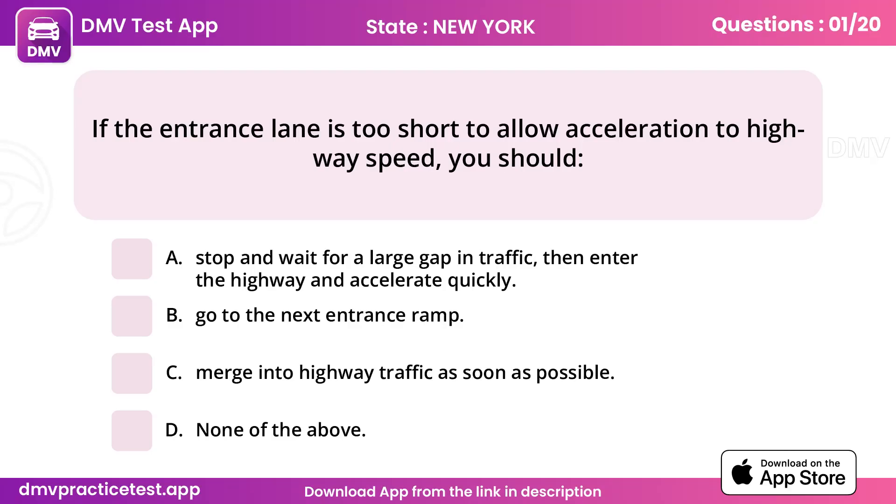Question 1. If the entrance lane is too short to allow acceleration to highway speed, you should.